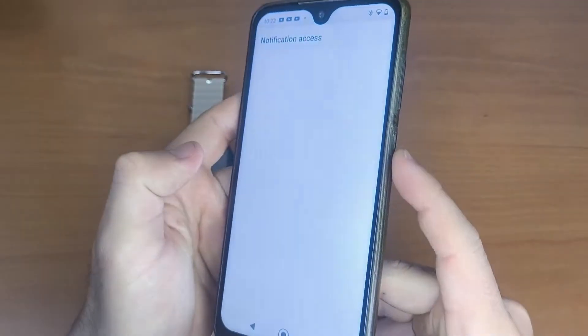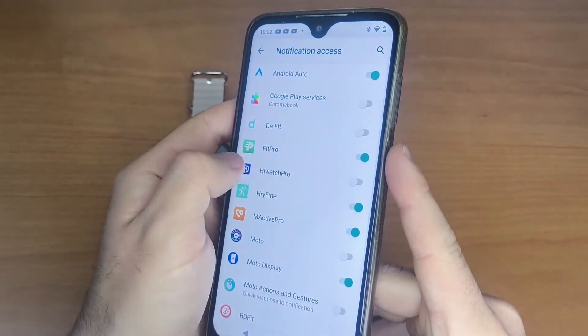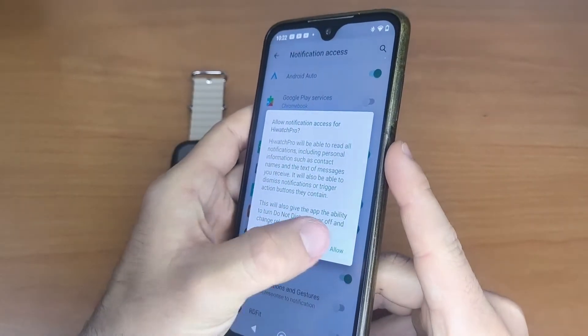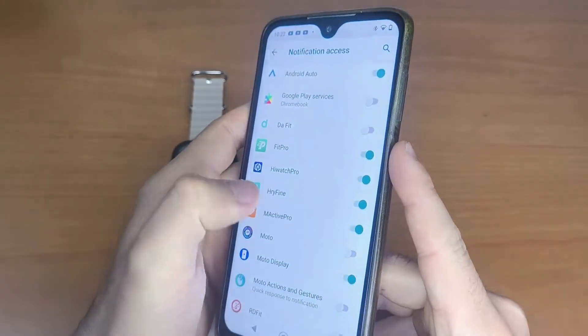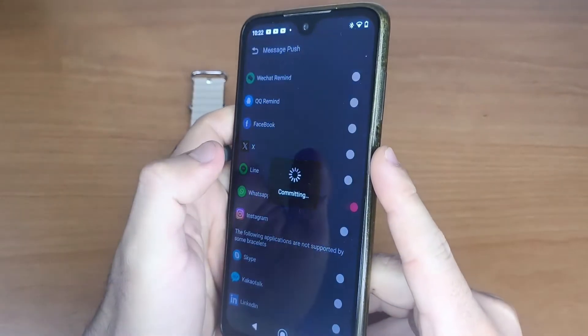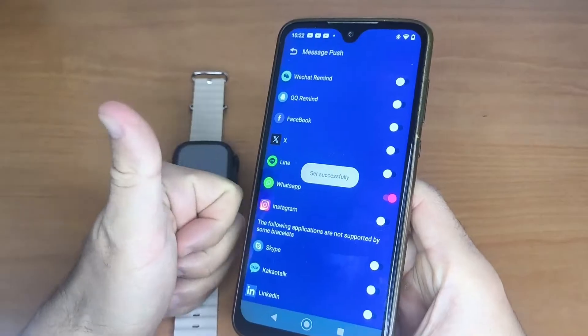A pop-up screen will appear asking you to allow notification access. Choose the app your watch uses — in my case it's eWatch Pro, but in your case it might be a different app. If you're not sure how to set up your smartwatch, I've left a link to a video in the description to help you.